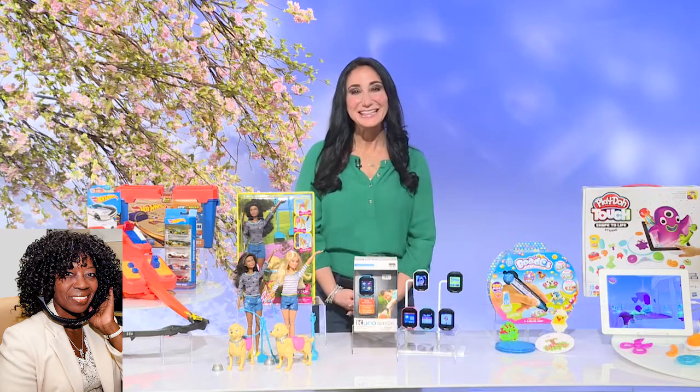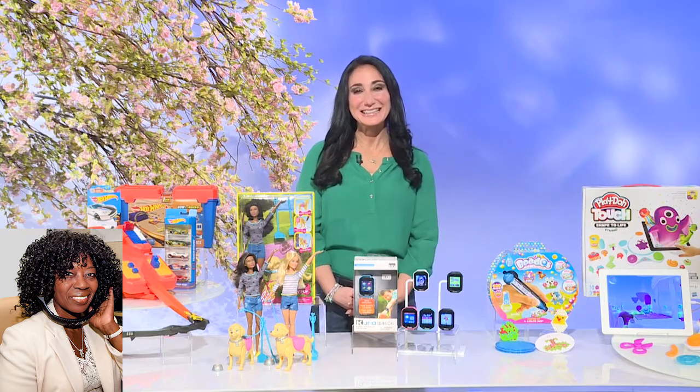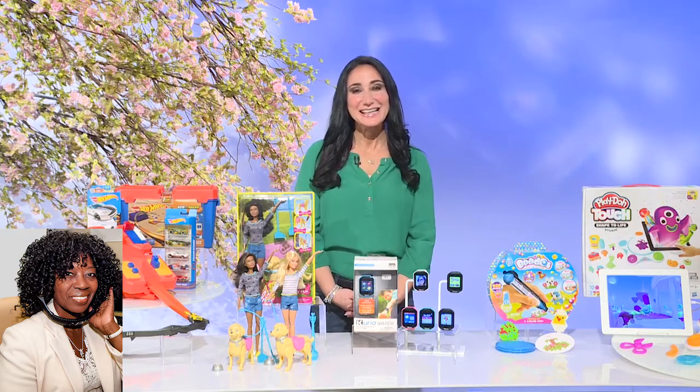Good day, Elizabeth Warner. Good morning. How are you today? I'm well — thank you so much for having me back. How are you? I'm fine. My audience and I have been talking toys, and you know I have the famous toy expert, Elizabeth Warner, to inspire us once again today. What great toys have you been playing with, Elizabeth?